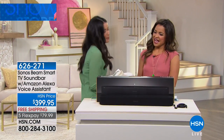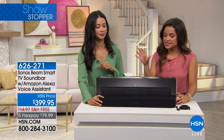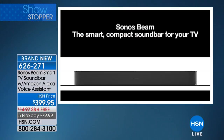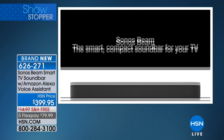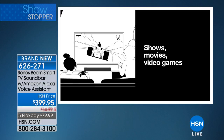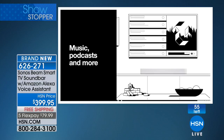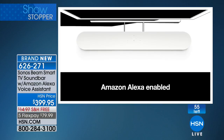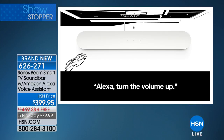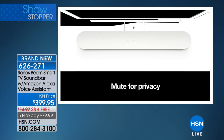Mariana, this is amazing. This is called the Sonos Beam, and it is a smart TV soundbar with Amazon Alexa's voice assistant as well. It is smart, it is sleek, it blends in seamlessly with your decor. And the sound is unbelievable when you're watching a movie or listening to your music. It's one of those transformative sounds that is going to completely elevate the entertainment experience at your home, and you've got that capability of the Amazon Alexa assistant.